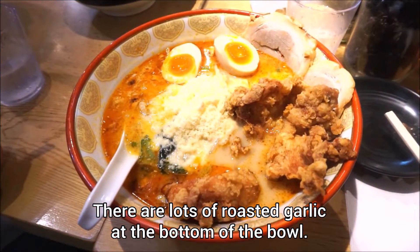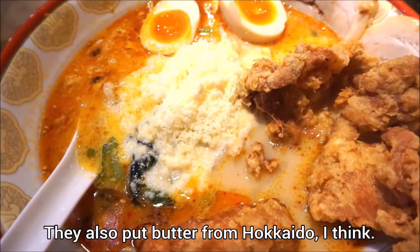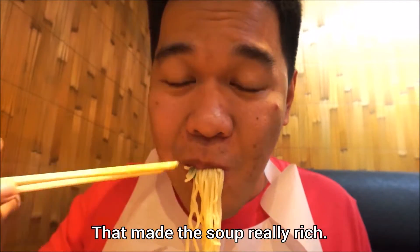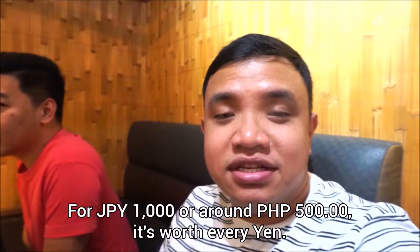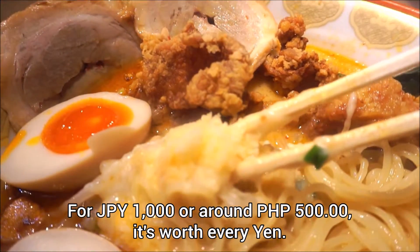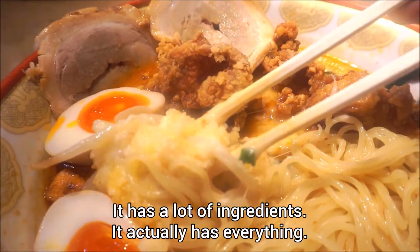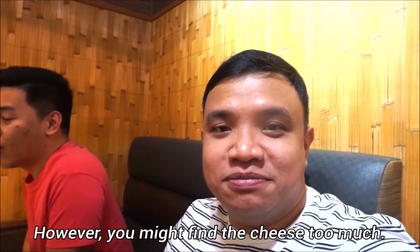There were lots of roasted garlic at the bottom of the bowl. We also put butter from Hokkaido or Sapporo — that made the soup really, really rich. I must say that I really loved it. For 1,000 yen, or around 500 pesos, it's worth every yen. It has a lot of veggies and actually has everything. It's a little bit heavy on the cheese, but it's so good.